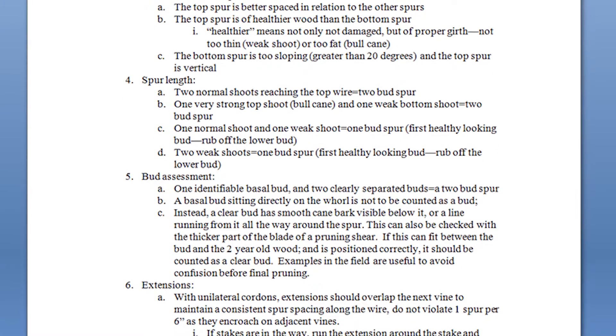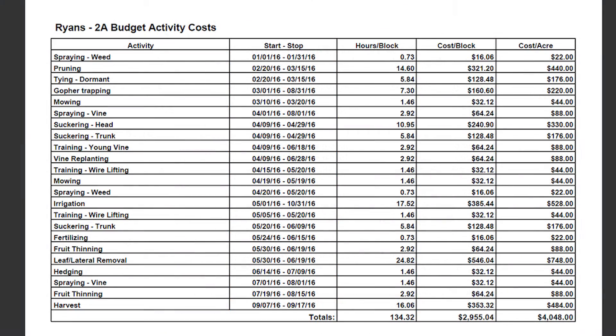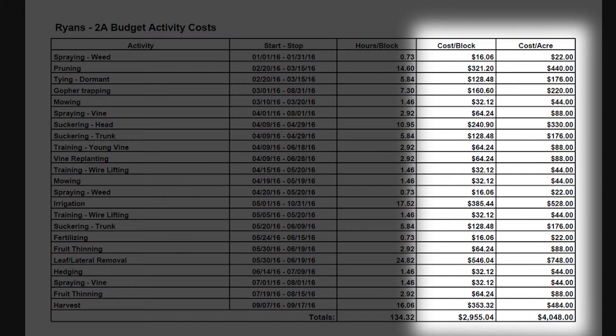What we're very interested in, in sitting down and evaluating the farm plan, is finding out what worked, finding out what didn't work, and making sure that we understand what the cost of those things were.